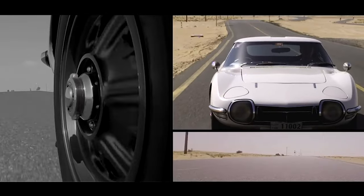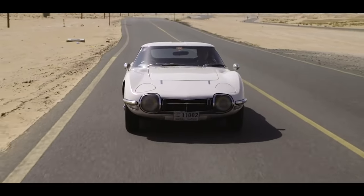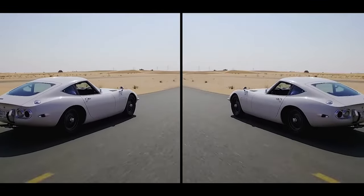But before we can talk about the 2000 GT by Shelby, let's do a quick history lesson on the normal version. Born in 1967, the 2000 GT emerged from a bold vision to create a Japanese sports car that could compete with the European elite.